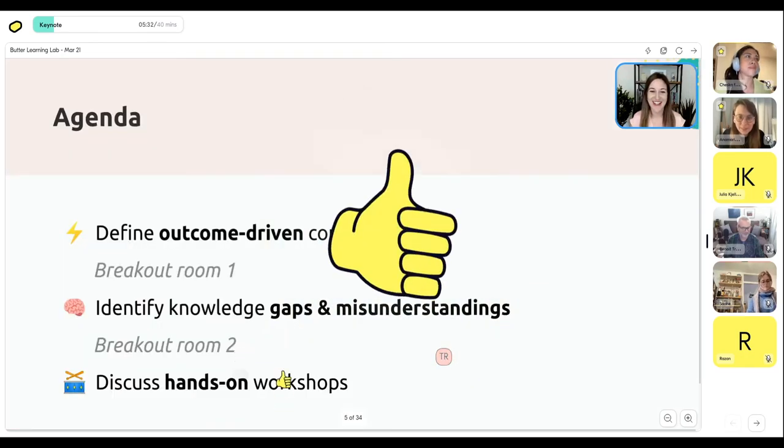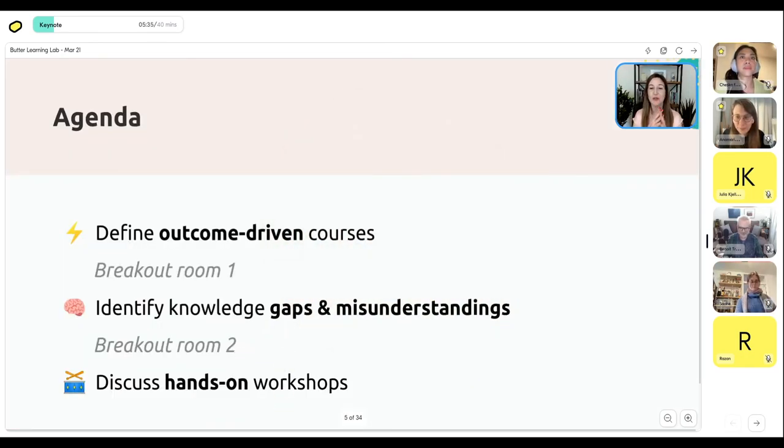Here's our agenda — we're going to do three things today, talking about three common mistakes people make with cohort-based courses, and what's great is we'll go into the mistakes but then focus on what you could do instead. We're going to start by defining what outcome-driven courses are, then do a breakout. Next, we'll look at how to identify gaps and misunderstandings your students have about your topic. Then finally, we'll discuss what makes a hands-on workshop versus a glorified webinar.